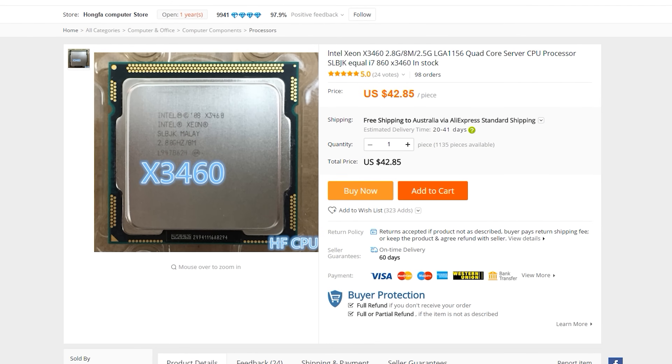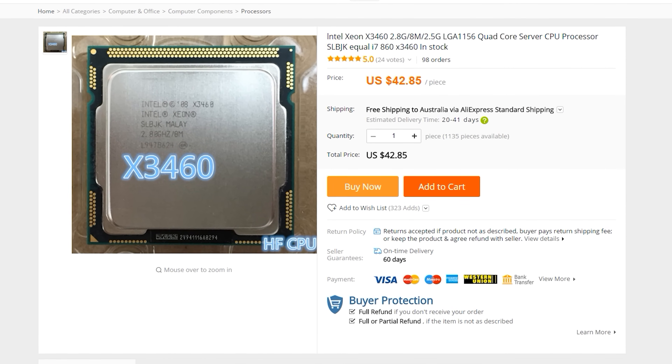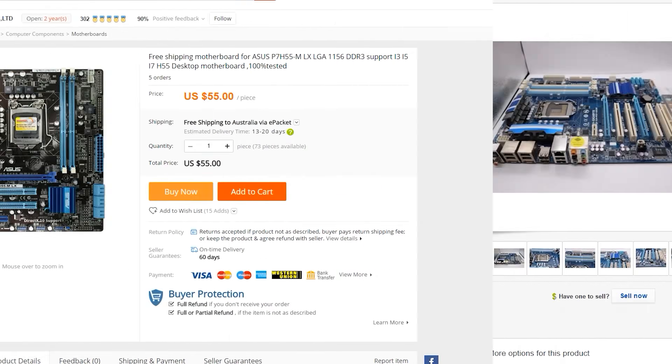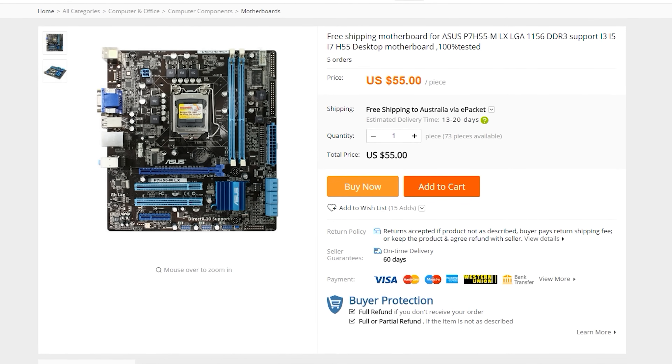Coming in at number one is the X3460, currently going for around $40 — absolutely phenomenal value. Four cores, eight threads, and the good thing about this platform is the motherboards are readily available. I found P55 motherboards for pretty cheap, and H55 motherboards for very cheap as well. These CPUs will overclock on those lowest tier H55 motherboards quite well. In my experience, I've gotten these CPUs up to 4 gigahertz on H55 motherboards. Highly recommended at number one — awesome value for money even in 2017.